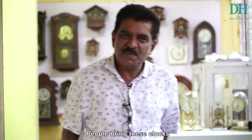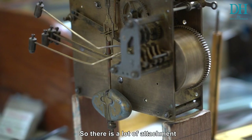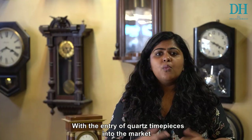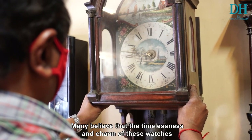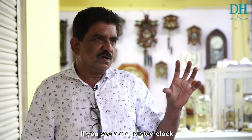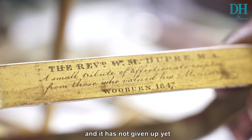People come and bring these clocks — they will be from their fathers, grandfathers, something like that. The kind of attachment they have, that I see in people — once they see that clock ticking, they feel very happy. With the entry of quartz timepieces into the market, these antique pieces have disappeared from our walls and our wrists. But many believe that the timelessness and the charm of these watches cannot be replicated. You look at one old, rusted clock and you feel it is telling you: I have fought a battle alongside time, but still I have not given up.